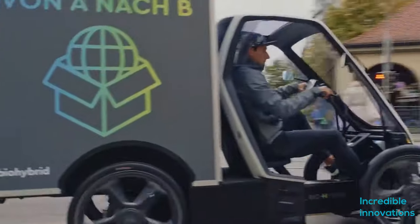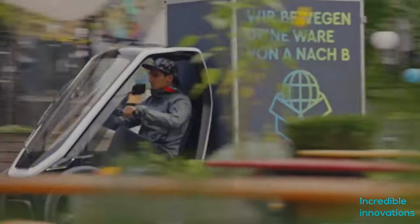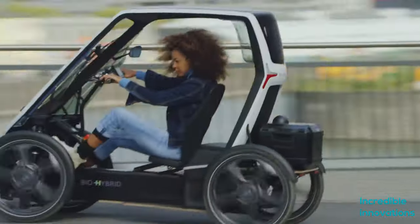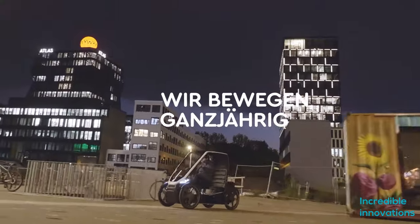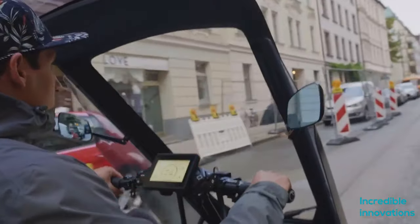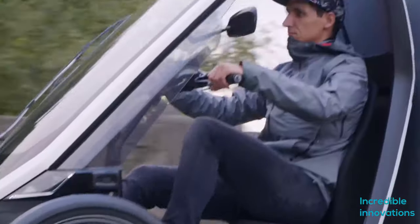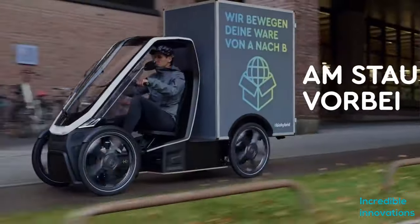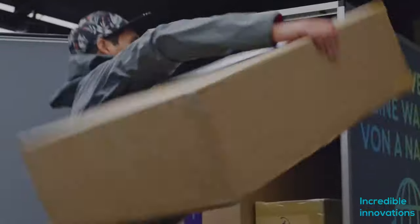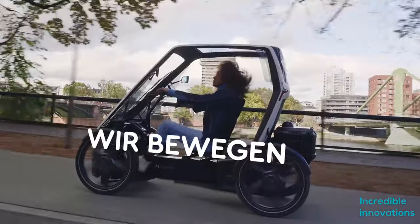The 48-volt battery has a capacity of 1.2 kilowatt-hours, giving the Biohybrid a range of 50 kilometers. A second similar battery is optional to extend the range to 100 kilometers. The vehicle weighs 100 kilograms and has a width of 794 millimeters. Other than daily commuters, small businesses are also part of Schaeffler's marketing strategy, as the Biohybrid can be used for cargo pickup of up to 200 kilograms, or as a mobile coffee or juice bar.